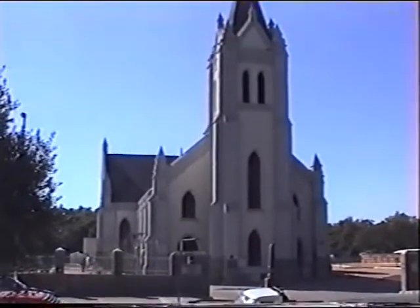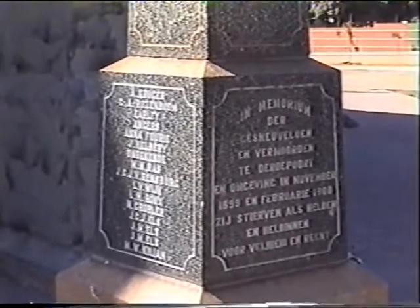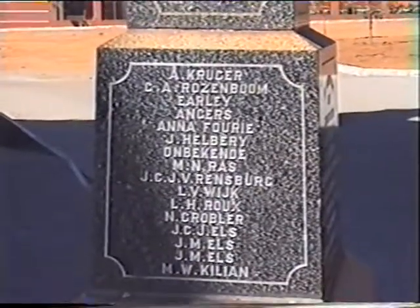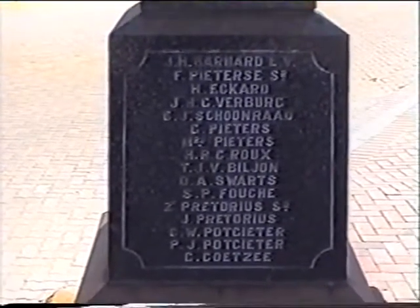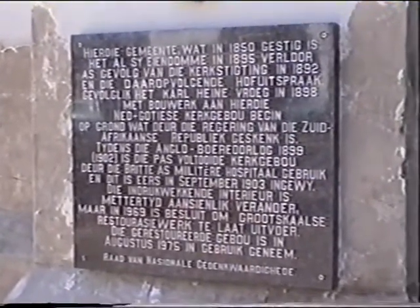This is the old Dutch Reformed Church across the road from the Town Hall. This memorial commemorates those who died at Derdeport in 1899 and 1900. This panel on the front of the church commemorates the fact that during the Anglo-Boer War, before the church was actually completed, it was used by the British as a military hospital.